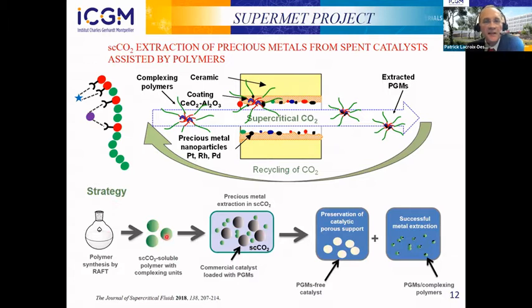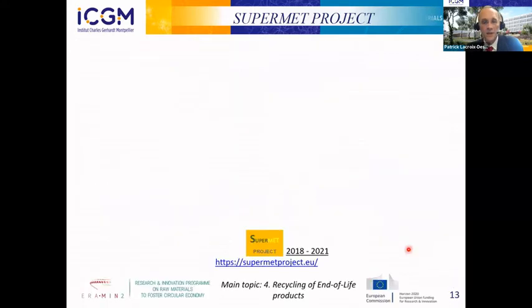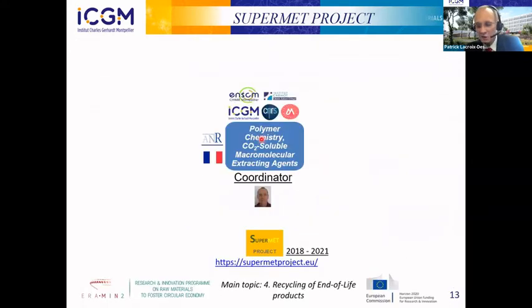The strategy is to design polymers to catch the palladium, put these polymers in contact with the catalyst support in a CO2 extraction autoclave, and after extraction recover the support free of palladium — since this is a non-destructive extraction — and on the other side recover the polymers loaded with palladium. For this, we built the SuperMED consortium, which I am coordinating as a polymer chemist.